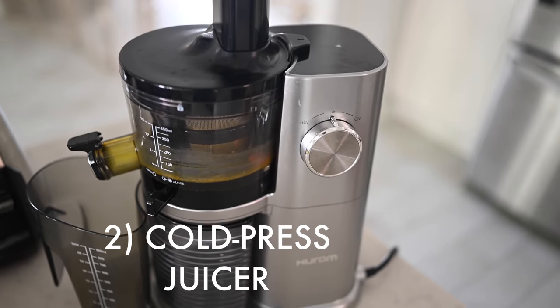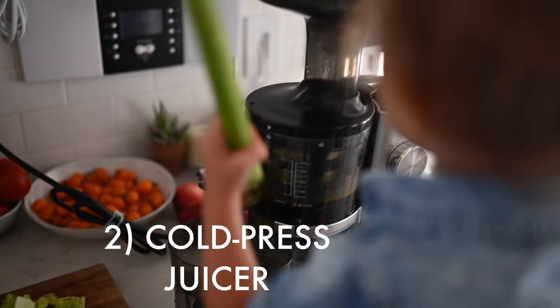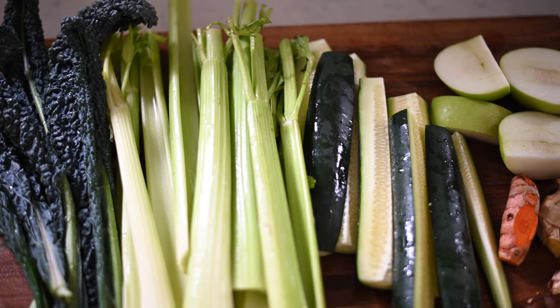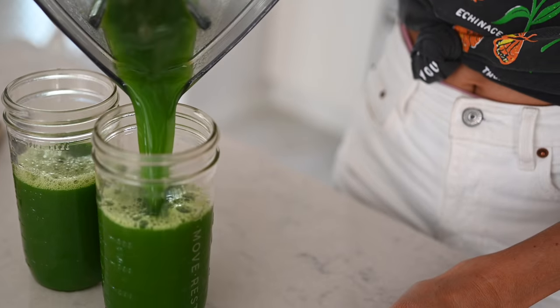Number two is a juicer. We absolutely love our cold-pressed slow juicer. We've actually got a discount code below if you guys are interested in the model that we like. We typically recommend juicing first thing in the morning on an empty stomach — it's best for absorption and digestion. If you're looking to cleanse, heal, and detox, then a juicer might be right for you.